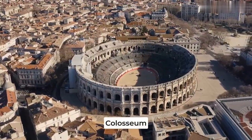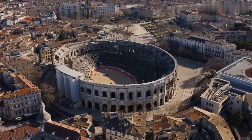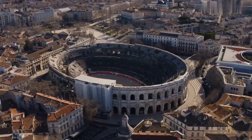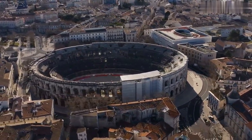Next up, the Colosseum, the most iconic symbol of Rome. This amphitheater could seat up to 50,000 spectators and was used for gladiatorial contests and other public spectacles. It's estimated that over 500,000 people and a million wild animals died in the Colosseum over the course of its history.